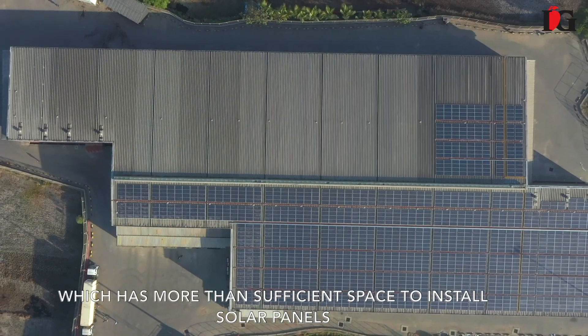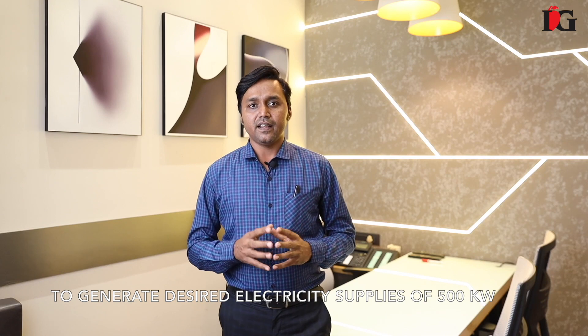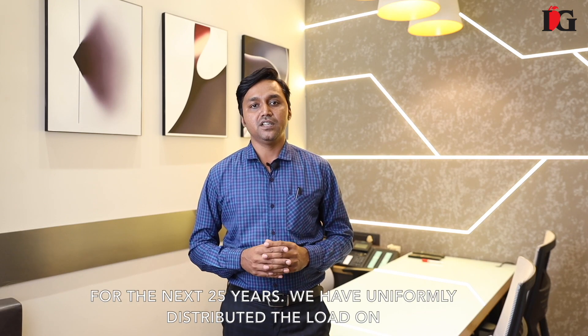Our warehouse is constructed on 80,000 sqft, which has more than sufficient space to install solar panels to generate the desired electricity supply of 500 kW for the next 25 years.